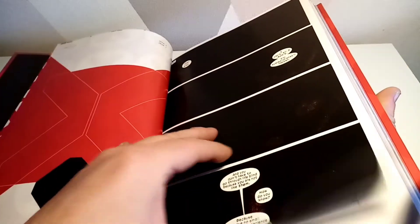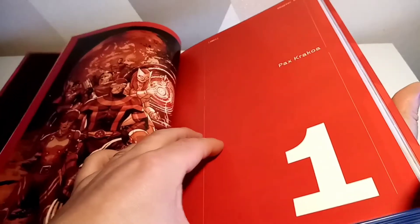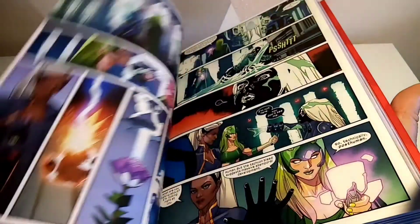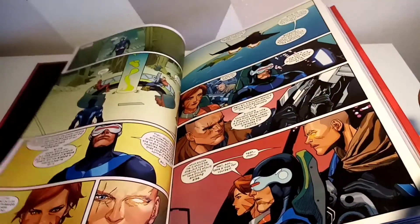Let me just grab that one — this little section here. It's been a while since I've read this, so I like how they've done this, that looks pretty cool. There are stories in here throughout.